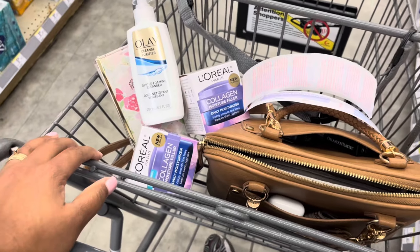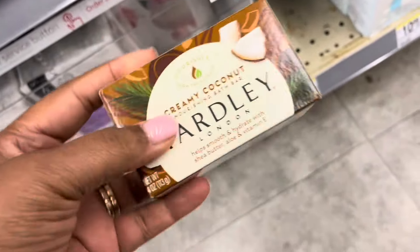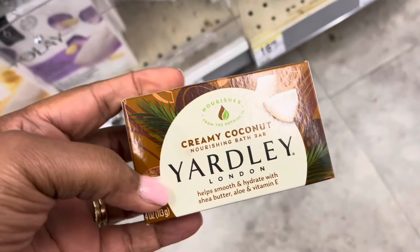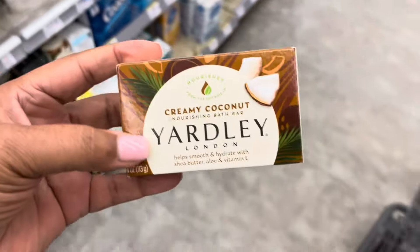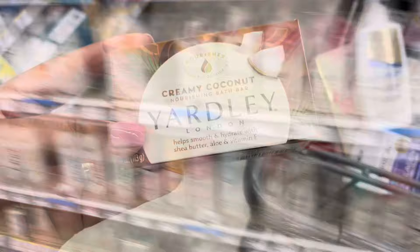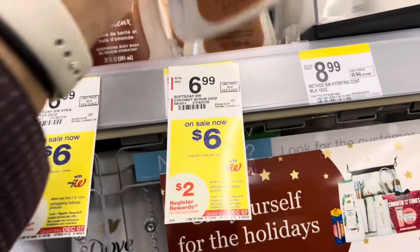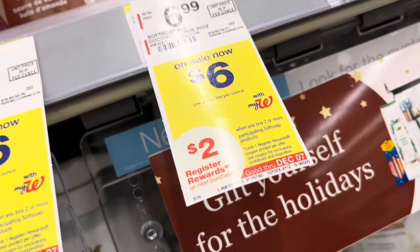I'm going to pick up one of these Yardley bars of soap. I started using this because I was using the Dove and it started itching, and I love this one. I'll throw this in — hopefully it works as a filler product. We haven't had a good deal on Soft Soap for a little bit. I'm going to pick up two of these — they are $6, and when you buy two you get back $2 in Register Rewards.